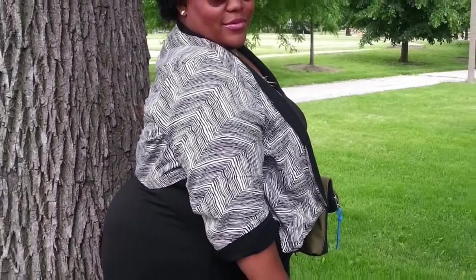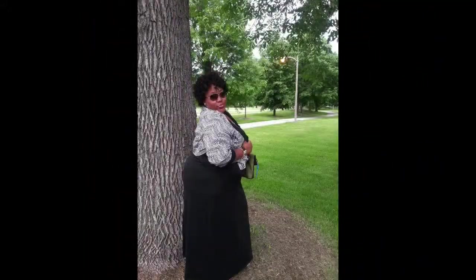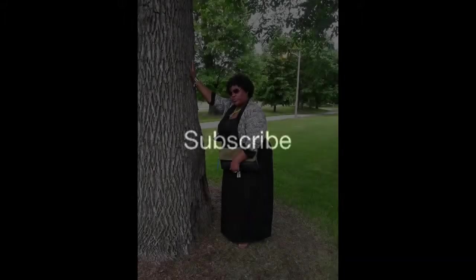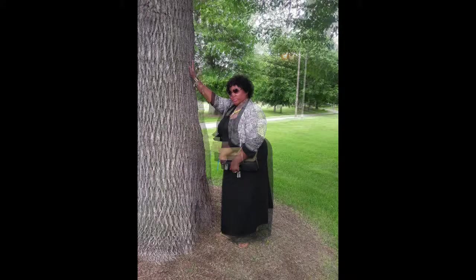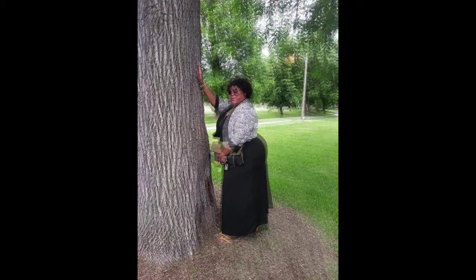Nice zebra print blazer — it's very nice. It's pictures of me posing with the long black dress on. To make this more fall attire, I added the blazer, which is three-fourths sleeve, to give it more of an oomph. This outfit is very nice and simple, and of course change up your shoes.